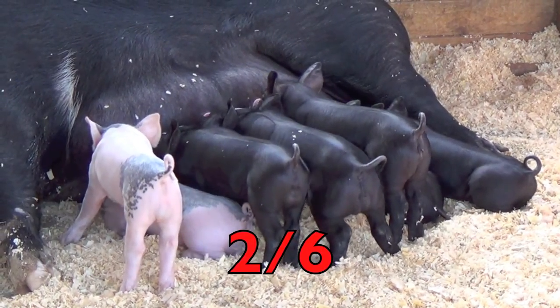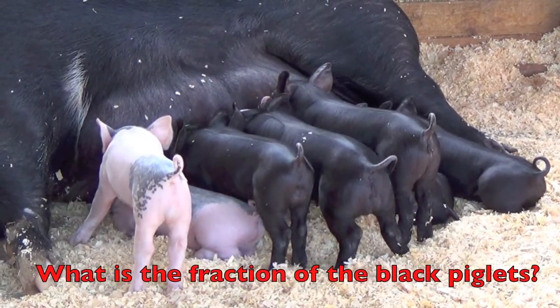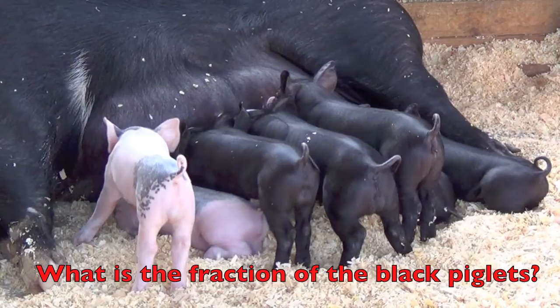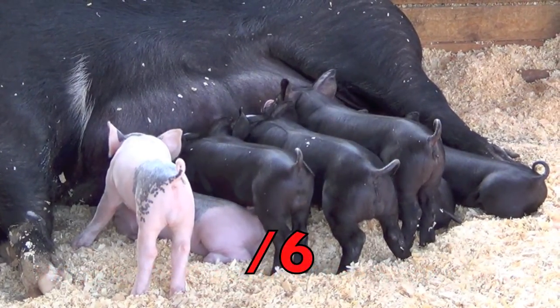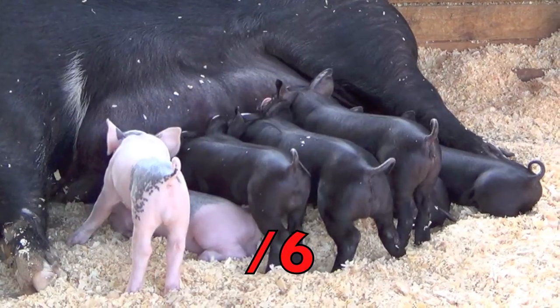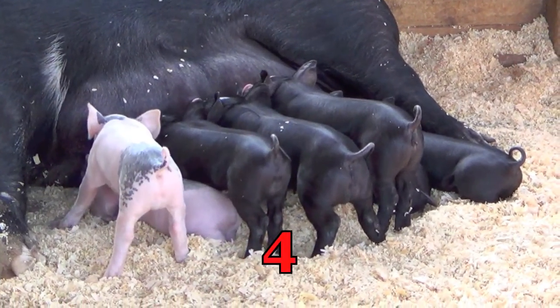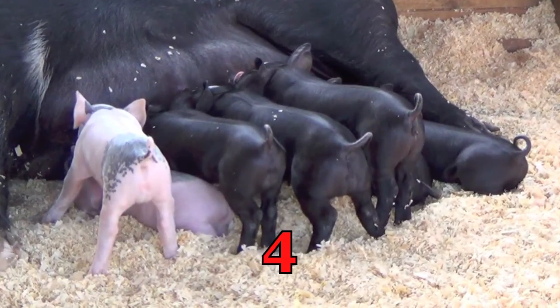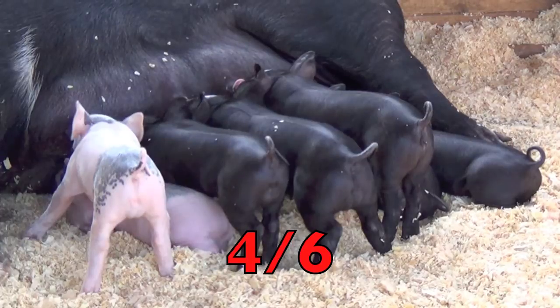Let's keep counting these cuties. What is the fraction of the black piglets? Now count all the piglets — and there are how many? Six. And how many of those piglets are black? Four. So the fraction of the black piglets is four-sixths. Great job, boys and girls!